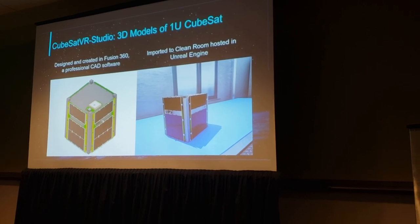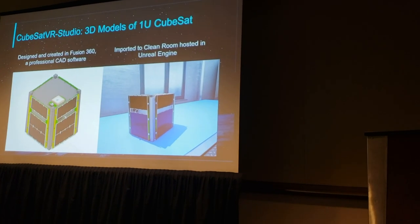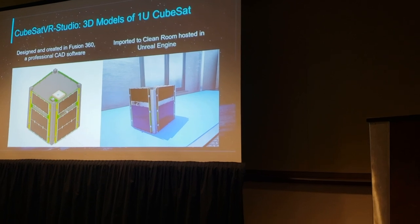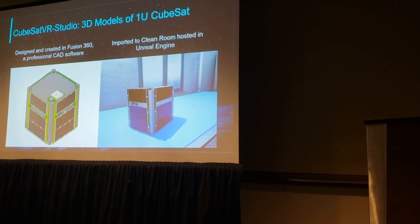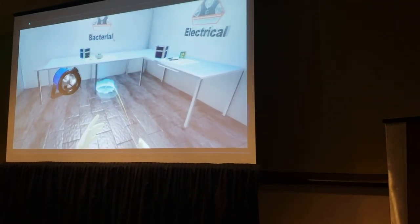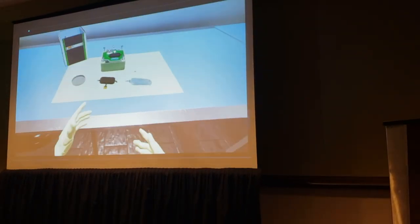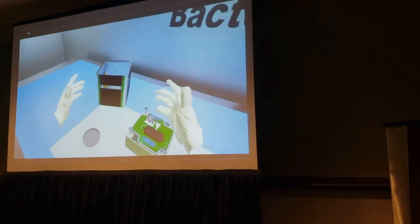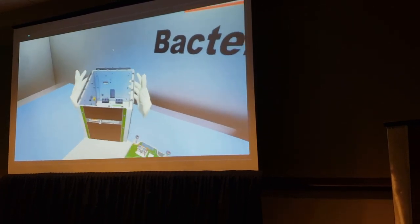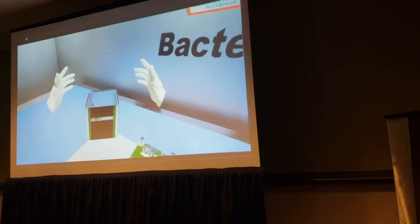Before completing the goal-oriented activities, students can first interact with a 3D model of a 1U CubeSat. On the left you can see a 3D model of a CubeSat designed in Fusion 360, and on the right you can see that imported into the virtual clean room environment. Here's a short video showing what it's like logging into the experience — students can move around and look around the clean room. They can pick up an empty 1U CubeSat chassis. Note: the video is a bit shaky, but it's not normally like that in the experience.